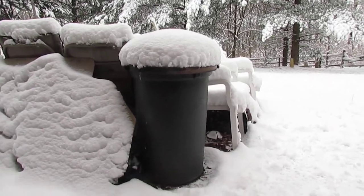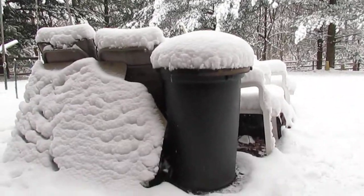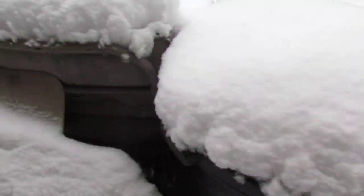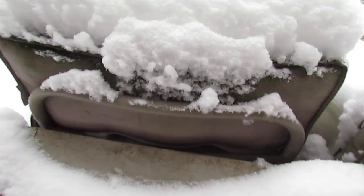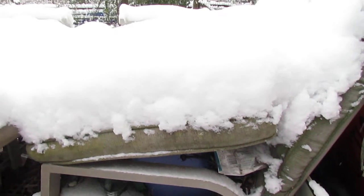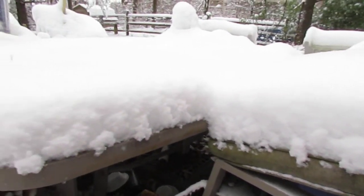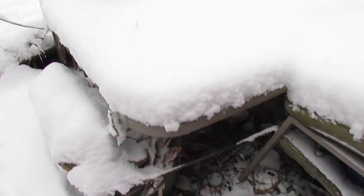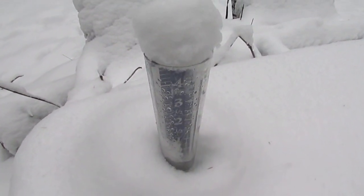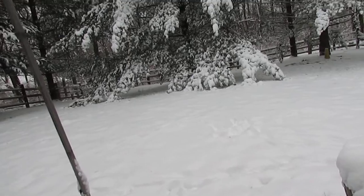Taking a little video here, a little walk around. Got some snow, about four inches. It's like a winter wonderland.